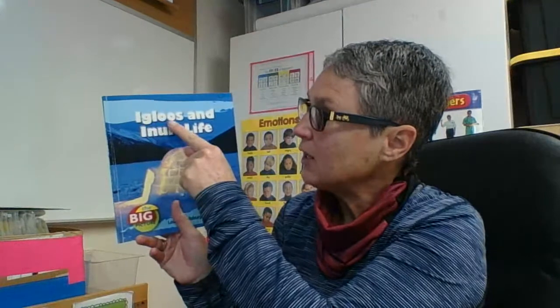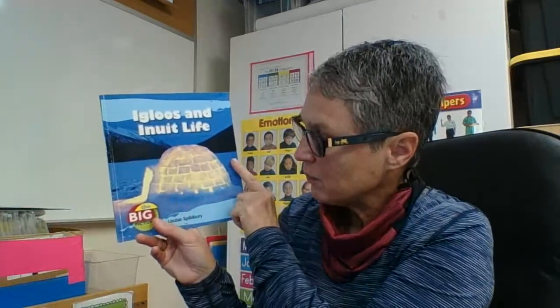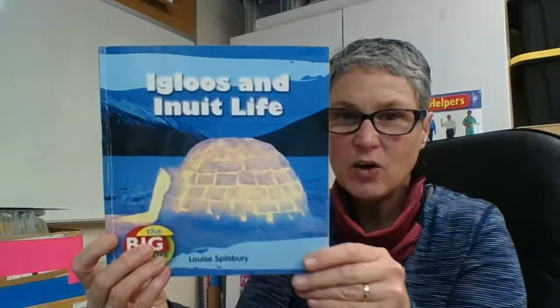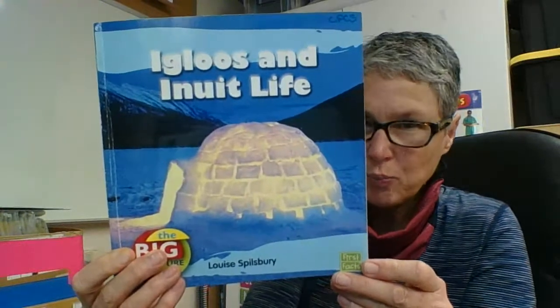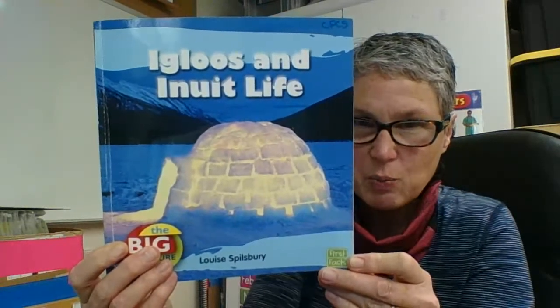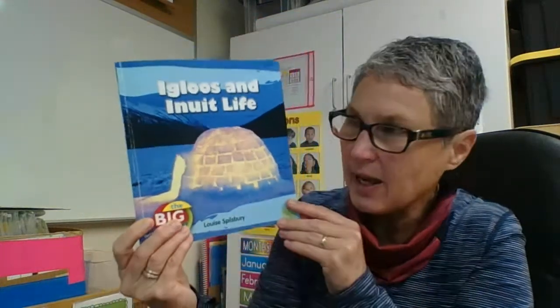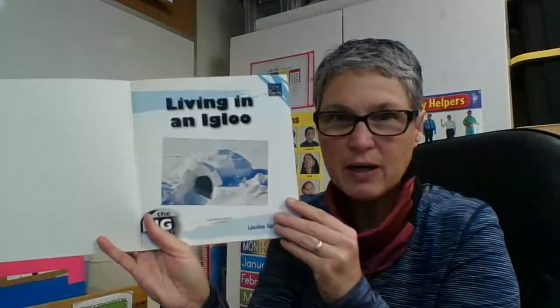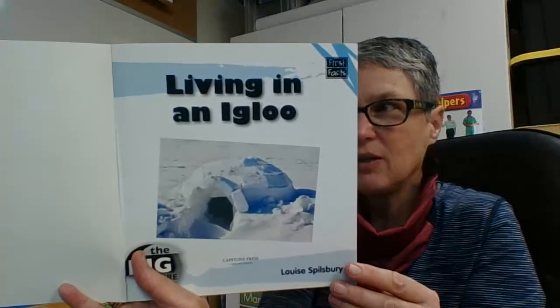Hi boys and girls. We were talking about how some people live in the Arctic Circle. Here's another book and it's called Igloos and Inuit Life, written by Louise Spilsbury. I can see on here there is an igloo and I'm pretty sure there's a light inside there because that igloo is shining very brightly. I wonder what it's like to live in an igloo rather than to live in a house. Let's take a look and see what kind of information we can find out about living in an igloo.